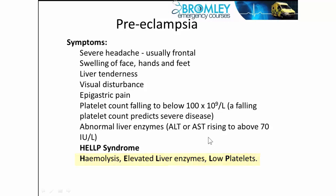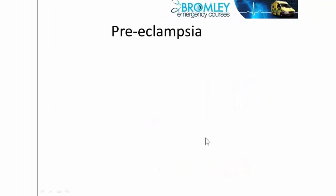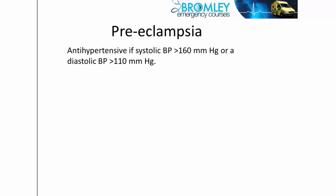The main management for preeclampsia is delivery, because delivering the infant will stop the whole condition. But along the way we may have to intervene. Antihypertensives are used if blood pressure rises above certain thresholds — typically systolic above 160 and diastolic above 110.